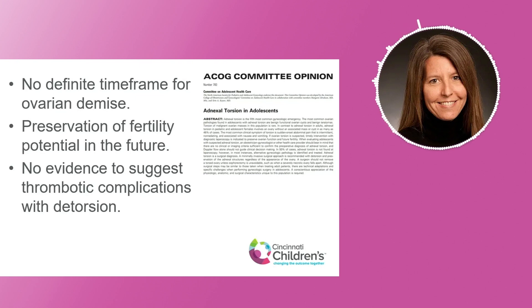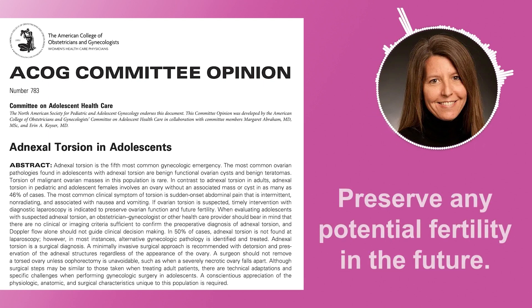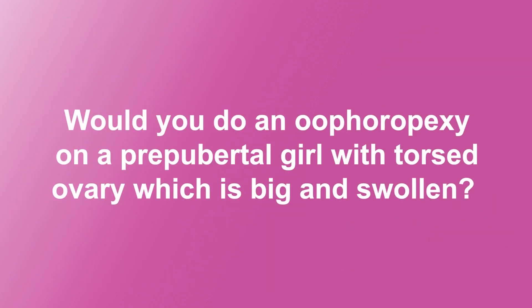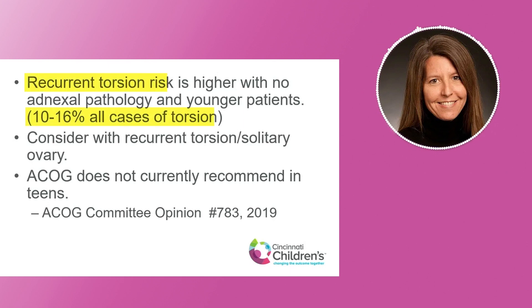We detorse the adnexa — ovary and tube — because there's no definitive time frame, unlike testes, which only have a very short lifespan. The ovary is more resilient and it rebounds. So we would recommend preserving any potential fertility in the future. If you had a pre-pubertal girl with a torsion and you thought the ovary was big and swollen, would you do an oophoropexy? We would not recommend doing an oophoropexy at the time of detorsion.